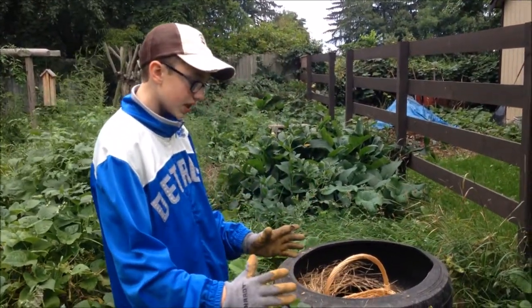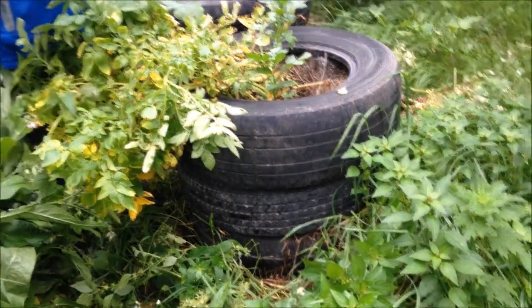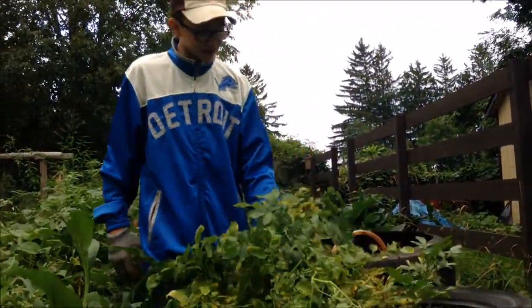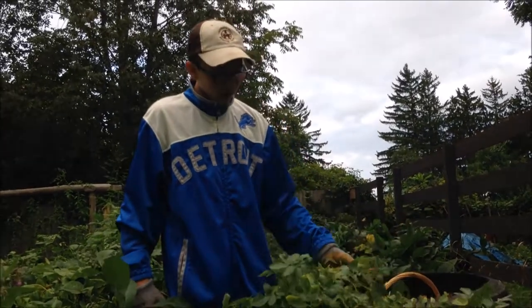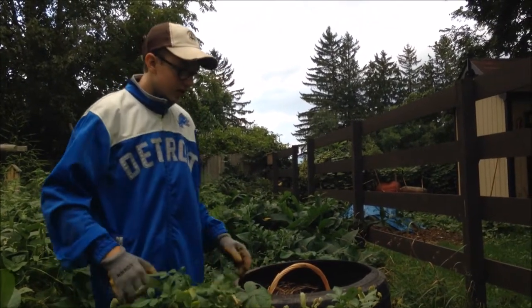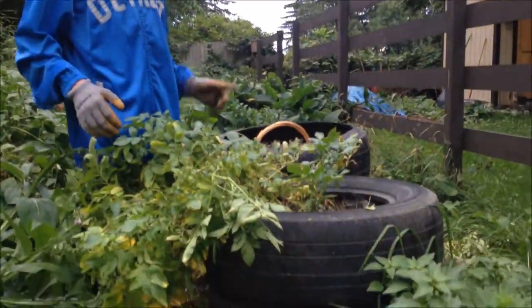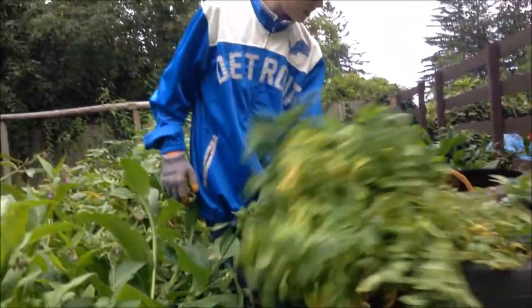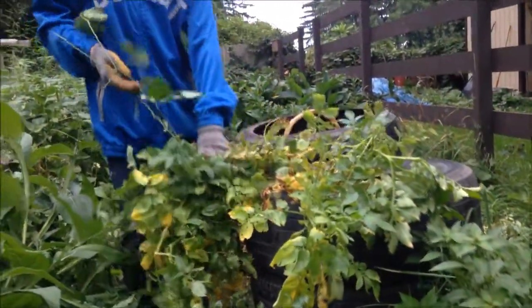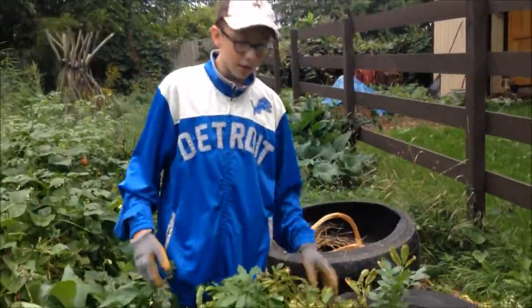We started with one tire, and then when the plant got tall enough we put on a second one and filled that up with dirt. Then when the plant got tall enough again we filled the last and final one with dirt. This is where the plant is right now. The reason we did this is because potatoes grow inside the tires, so all we have to do is take the tires off, knock them down, and pick the potatoes. You can see the potato plant is almost dying here, so we are going to pull this off and knock down the tires.